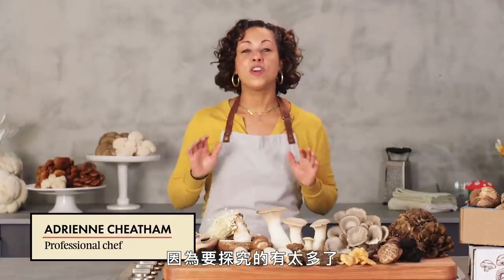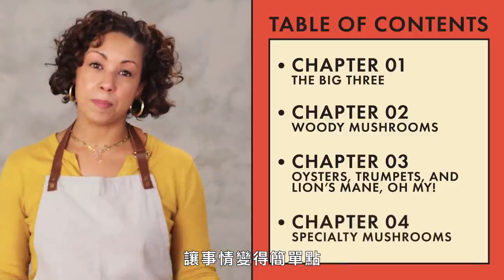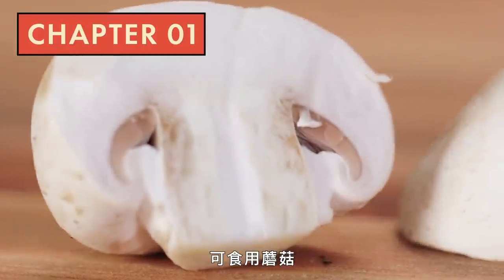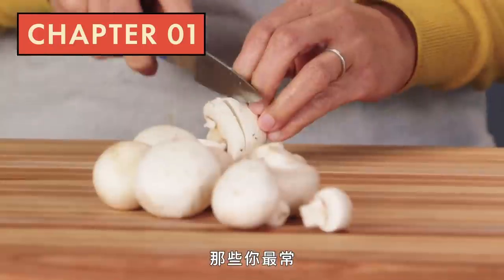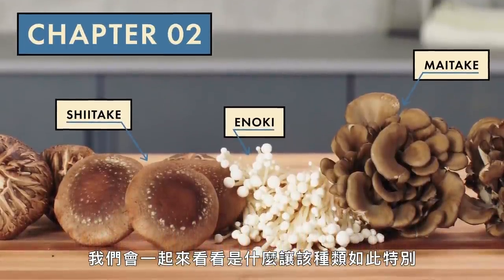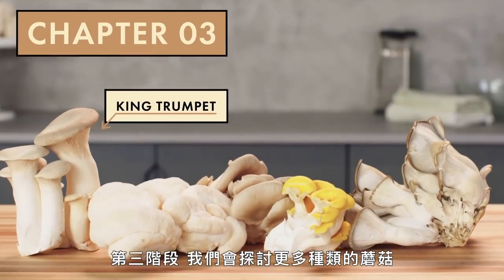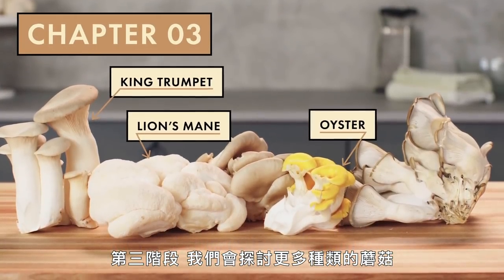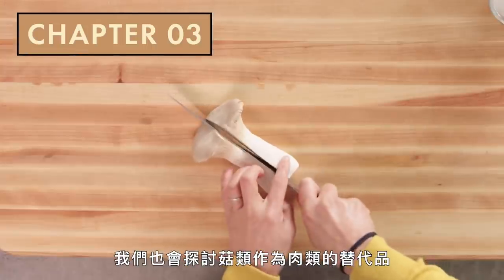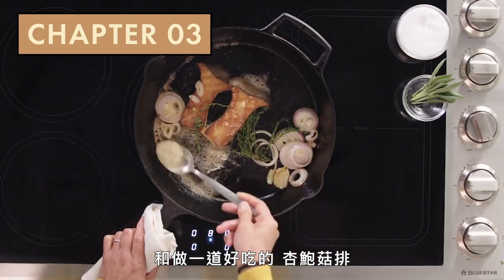Since there is so much to consider, we're going to break it down into chapters to try to keep things simple. In chapters one and two, we're going to break down some of the most common edible mushrooms, like the ones you're most likely to encounter in your market. We'll take a look at what makes each category unique and cook some delicious dishes. In chapter three, we'll be looking at even more mushrooms and compare them to some that I've been growing at home. We'll also talk about mushrooms as a meat substitute and make some delicious king trumpet steaks.